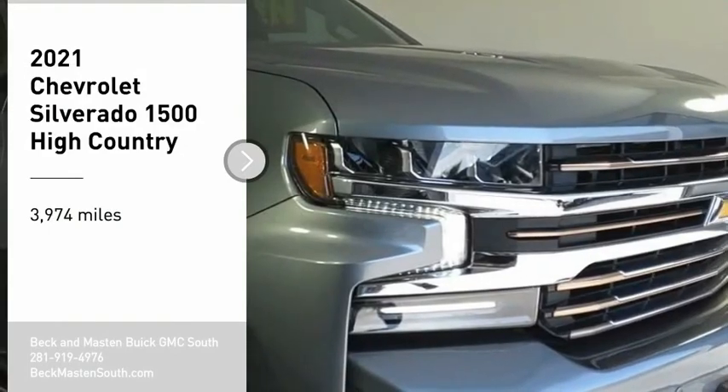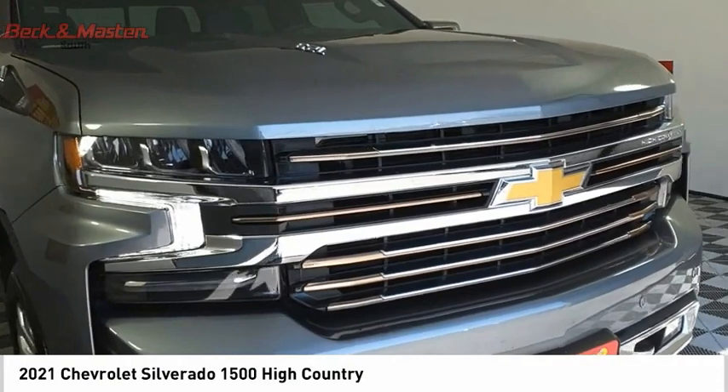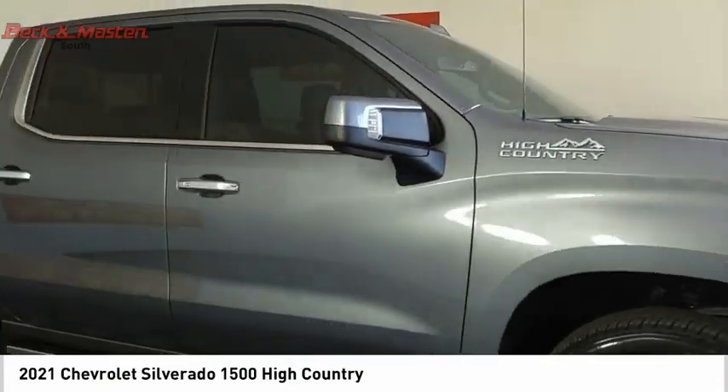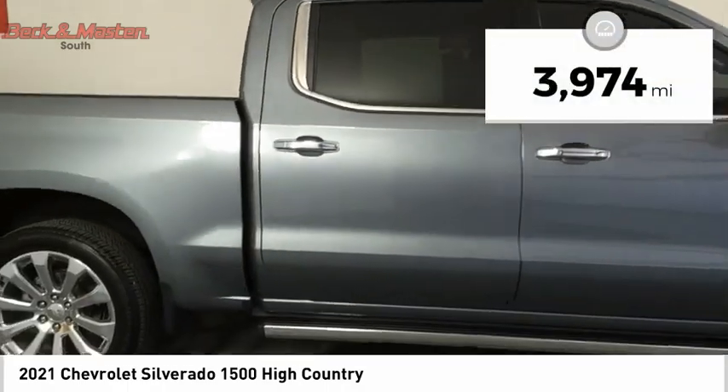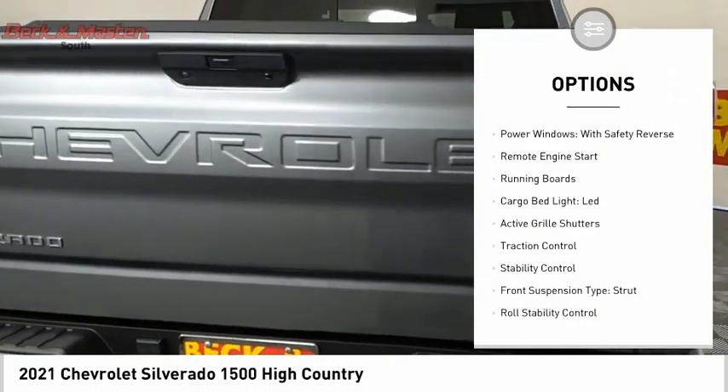You are going to love this 2021 Silverado 1500. The Chevy Silverado 1500 has the lowest cost of ownership of any full-size pickup. This vehicle has less than 4,000 miles. Here are some of this vehicle's great options.